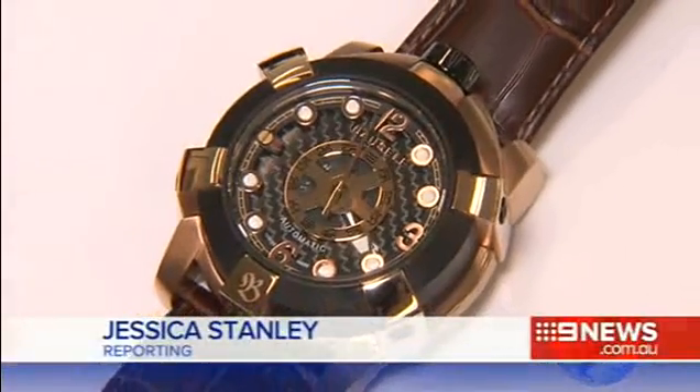The future of advanced manufacturing in this state could lie within a unique watch. Researchers at Flinders University are using nanotechnology to develop watch components in a move they believe could revive the manufacturing industry. We've been able to develop this in a way that is unique and that no one else has been able to make so far.